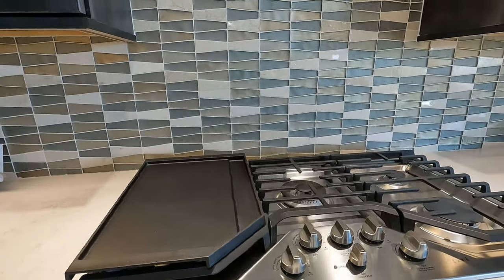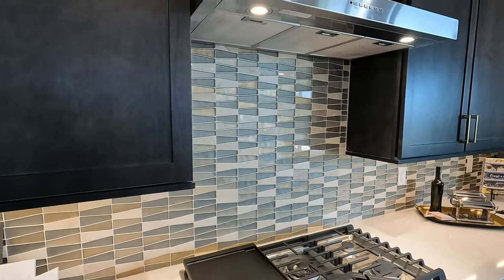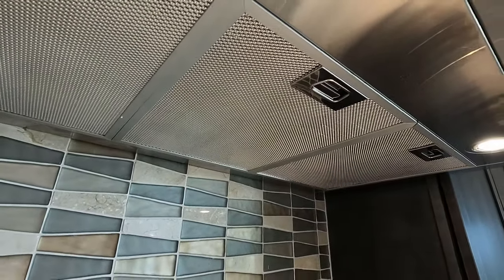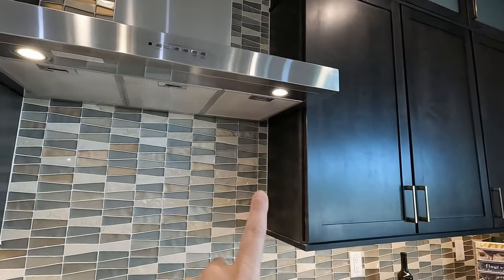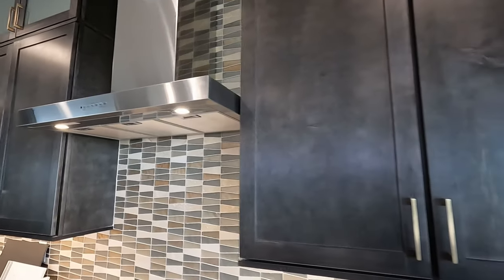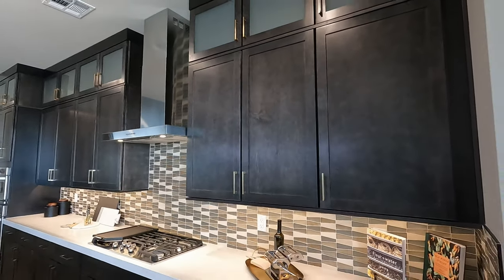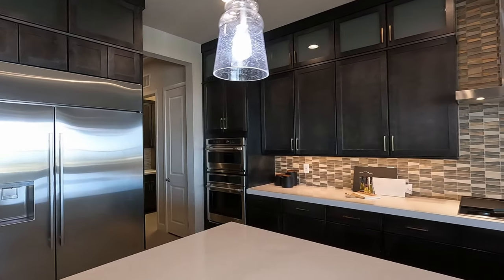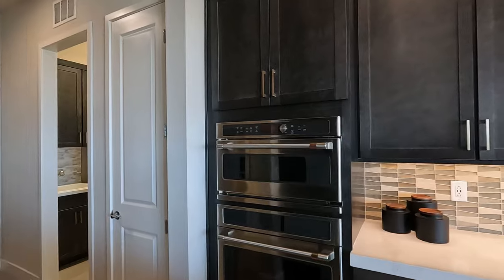Cafe cooktop, Cafe vent — I like how they pulled the backsplash not only up to the vent but all the way above. This gives it a super clean look. And since you have your cabinets fully overlaid, all you see is backsplash. Got your built-in oven and built-in microwave — these are also Cafe.